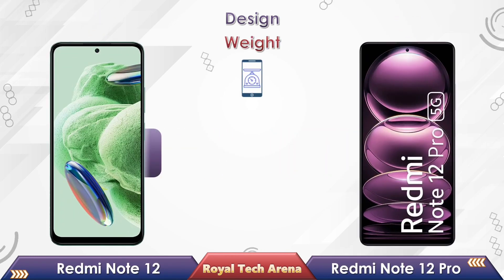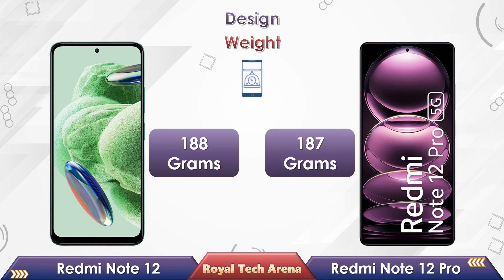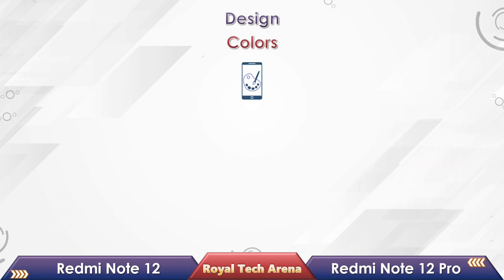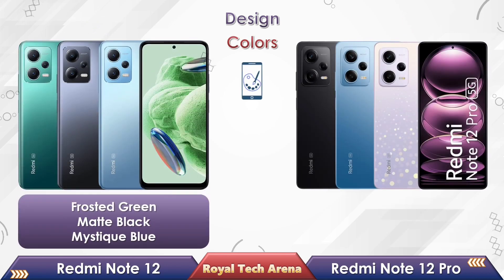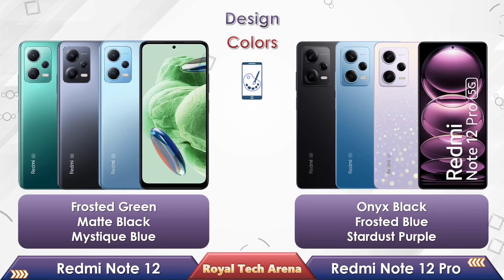Looking at these two phones' weight, Redmi Note 12 has 188g, while the Redmi Note 12 Pro has 187g. If you look at the colors of these two phones, Redmi Note 12 comes with three different colors, and the Redmi Note 12 Pro also comes with three different colors.